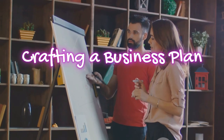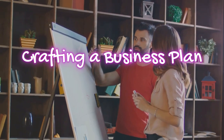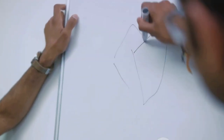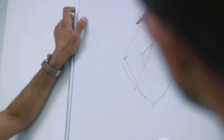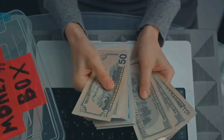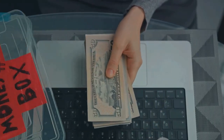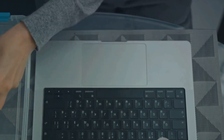With a niche in mind, it's time to put pen to paper and craft your business plan. First and foremost, define your business goals. Are you looking to supplement your income or create a full-time venture? How much revenue do you aim to generate and over what time frame? Clear, quantifiable objectives will keep you focused and motivated. Next, calculate your startup costs — consider all initial expenses such as domain registration, website development, and marketing campaigns.